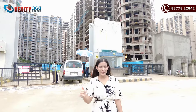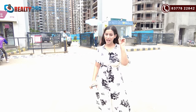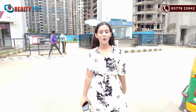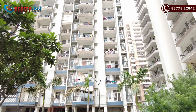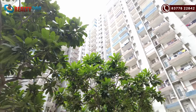This is the property — we will go inside the society. I am now inside the society of Radicon Vedantam. This is a 5-acre society built on an open plot, and it is divided into 3 phases.